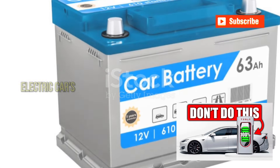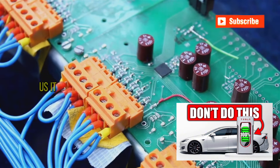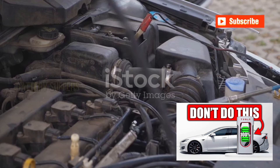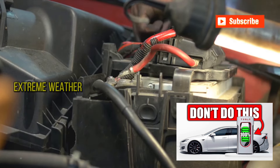Finally: exposing your battery to extreme temperatures. It's as if our electric car's battery has a comfort zone, much like we do. But unlike us, it can't put on a sweater or take a dip in the pool to adjust. Instead, the battery suffers in silence, and its health deteriorates when subjected to the whims of extreme weather.